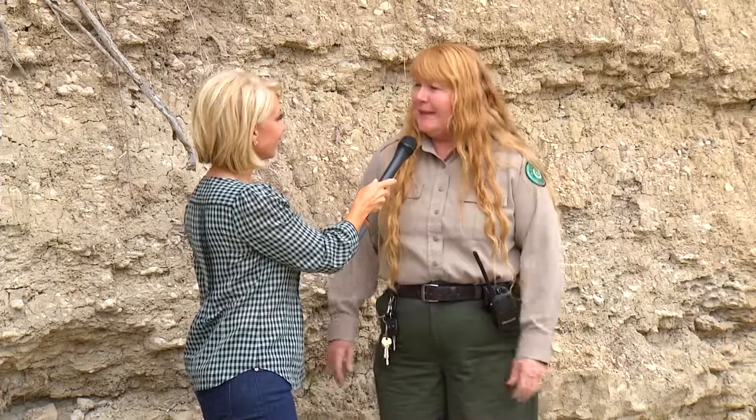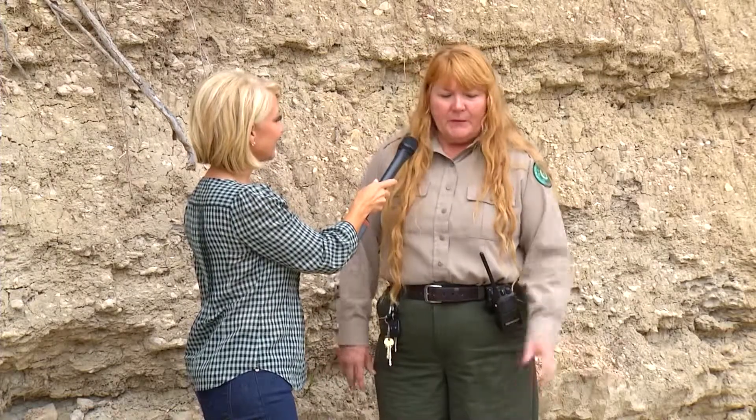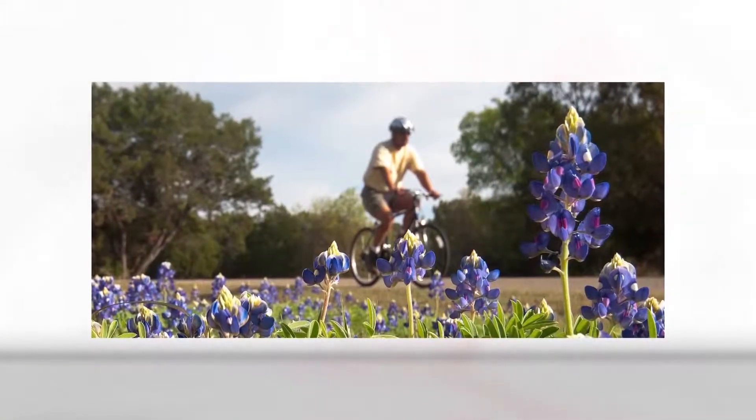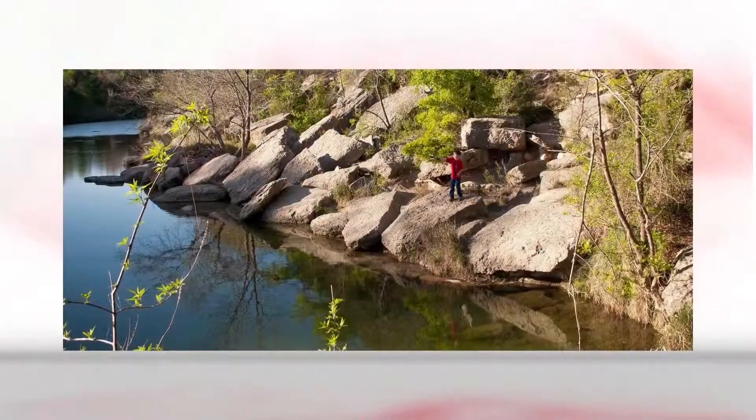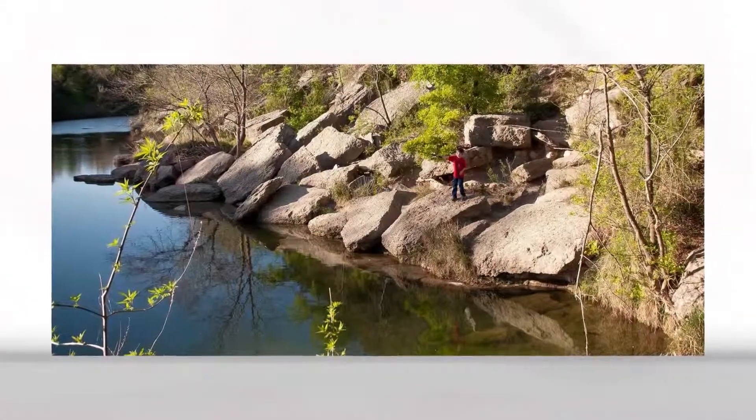People normally come to Dinosaur Valley because we have the world's best dinosaur tracks, and we're the lucky ones that get to see them all the time. But this park just isn't about dinosaur tracks — it's beautiful, there's so many things to do. We have amazing biking trails, about 17 miles. There's camping and hiking and just tons of fun here, and of course we have the Paluxy River.